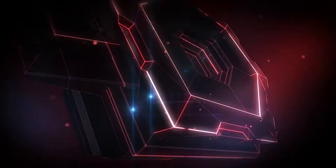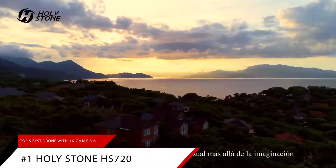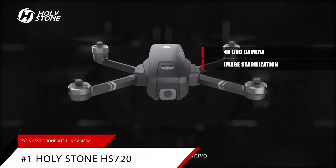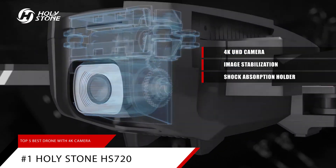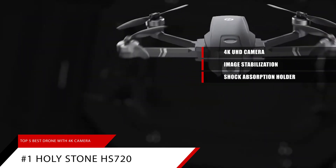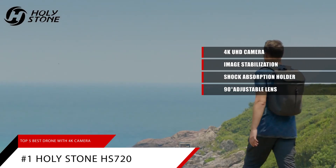Our number 1 overall pick is the Holy Stone HS720. This drone has a 4K UHD camera with image stabilization. The optimized Full HD camera, built with a shock absorption holder, ensures shooting 3840x2160 high-resolution images and videos without camera vibration. 5GHz FPV transmission and a 90-degree adjustable lens enable you to see the world from a different angle.